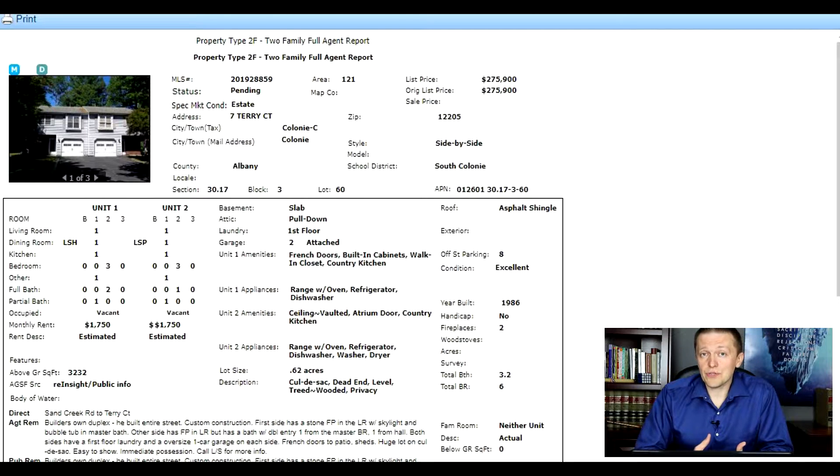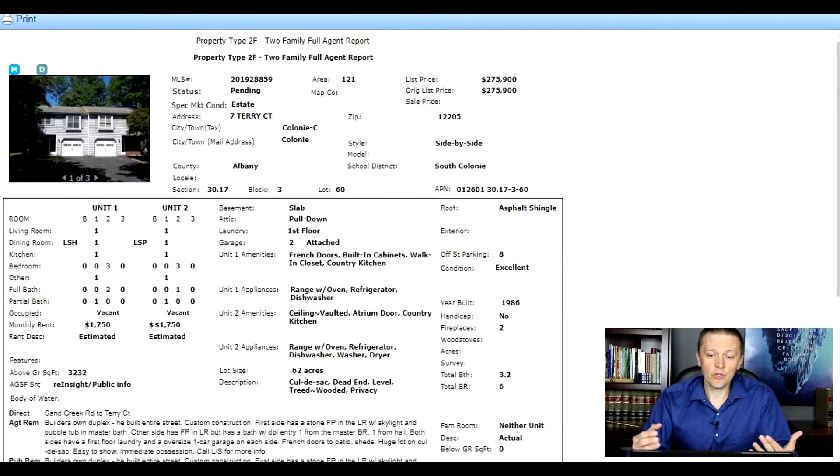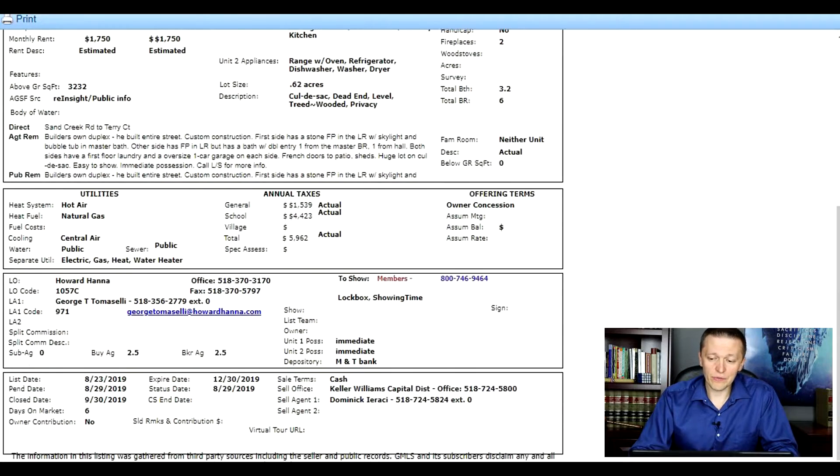If you are looking for a house hack or a rental property, I think you should probably be working with an agent. I wouldn't necessarily take advice from an agent who is not a rental property investor themselves or doesn't specialize in representing buyers and sellers with rental properties. But what you could do is have that agent collect listings for you — tell them the criteria, area, features, and price point — and they can send you reports like this. You can then apply the analysis I'm going to talk about in this video to make the right decision on a property.